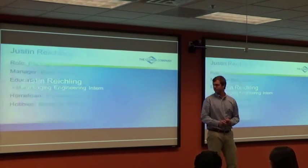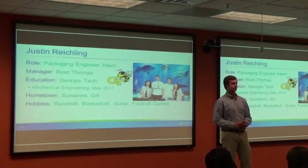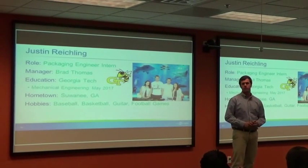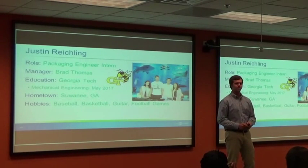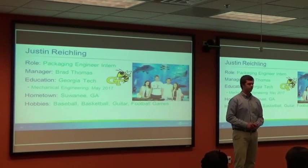Hi guys. I'm Justin Reichling and I'm a packaging engineering intern under Brad Thomas. I currently go to Georgia Institute of Technology and plan on graduating Spring 2017. I'm from Suwanee, Georgia, which is about 45 minutes northeast of Atlanta, pretty close to here.